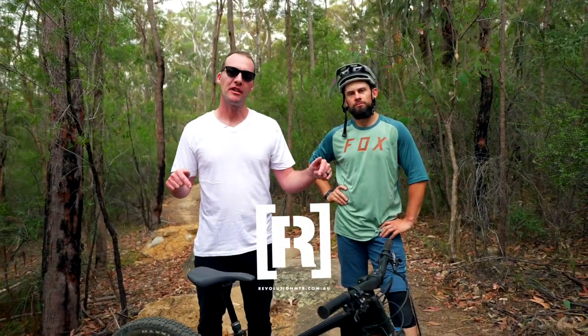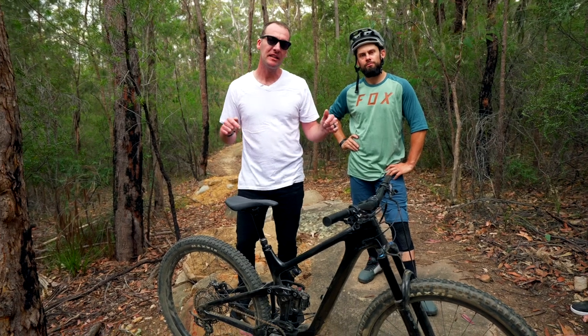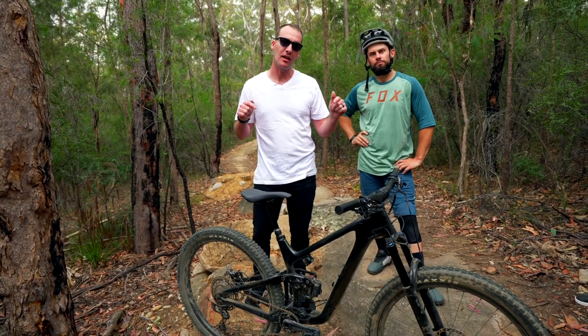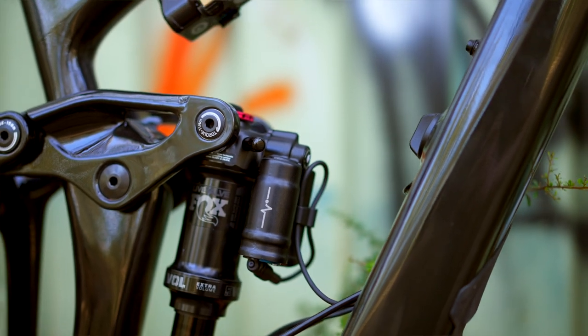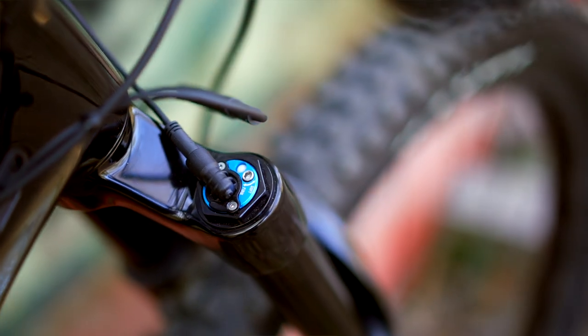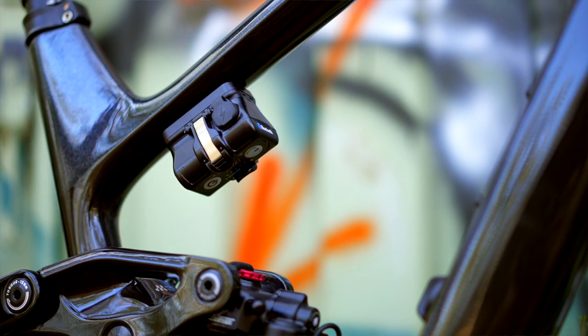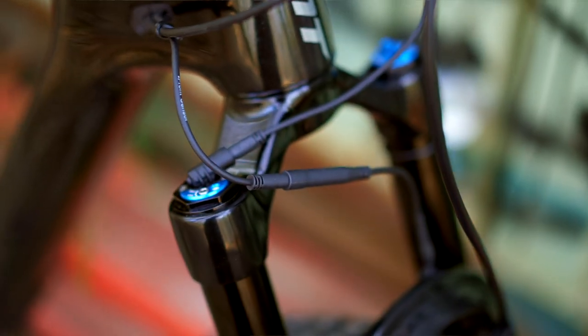This is the all-new Giant Trance Advanced for 2022. What makes this bike particularly cool is that it features Fox Live Valve technology. Live Valve is Fox's most advanced electronically controlled suspension system. Giant have gone all-in with the new Fox Factory electronically controlled suspension, and we're going to see this across the spectrum in Giant, not only on regular bikes, but also on the e-bikes.